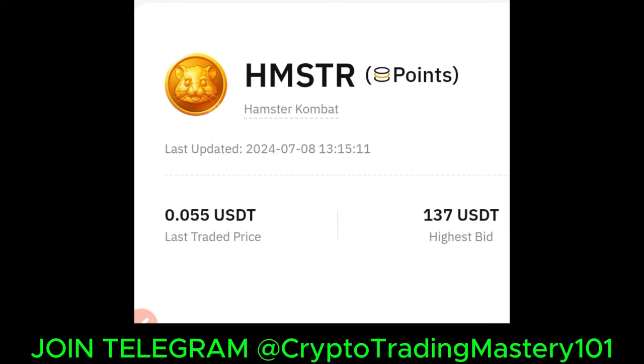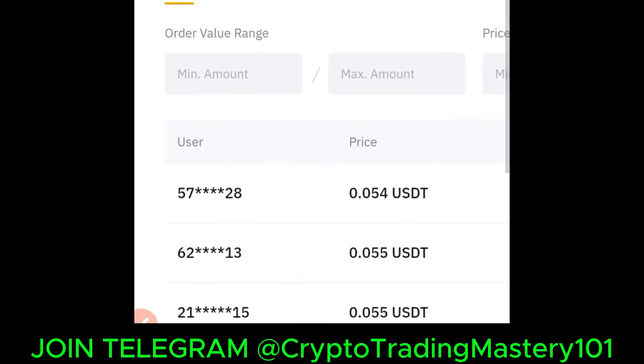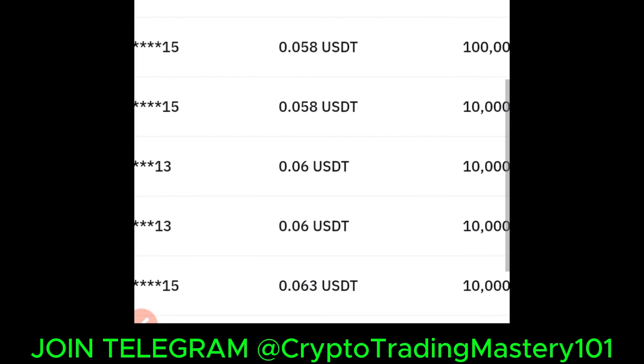Quick update on Hamster Combat. Bybit has listed the Hamster Combat token on their pre-market, which is the OTC pre-market trading platform. This is what the token is currently trading at — compared to other exchanges that listed it at 0.3 and 0.1, the price quote on Bybit right now is 0.05.